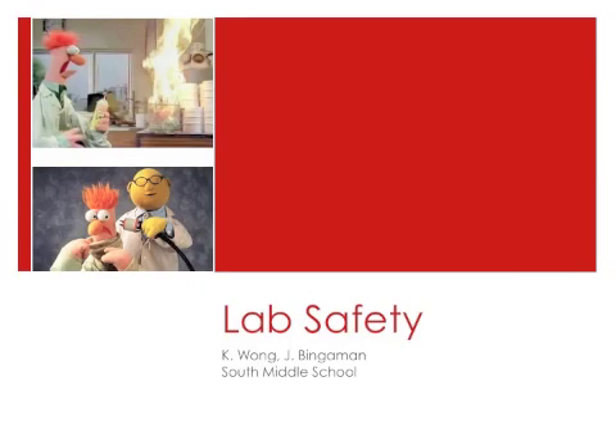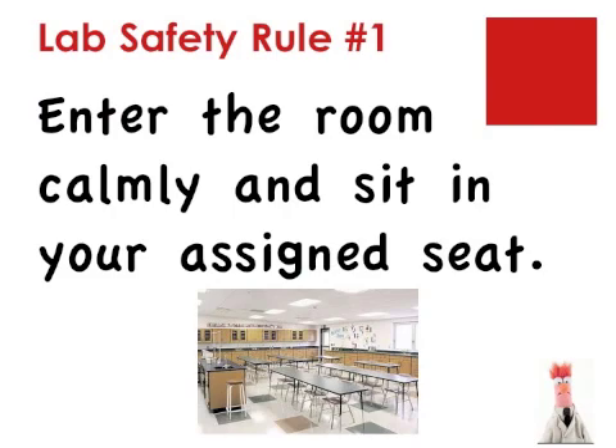Let's review the lab safety rules and discuss why they are important. Lab safety rule number one: enter the room calmly and quietly and sit in your assigned seat. Some of the equipment in the science lab may be dangerous. Some of it may be fragile. Running into the room or creating a disturbance as you enter could cause damage to the equipment or injury to you or others. Enter the room carefully.